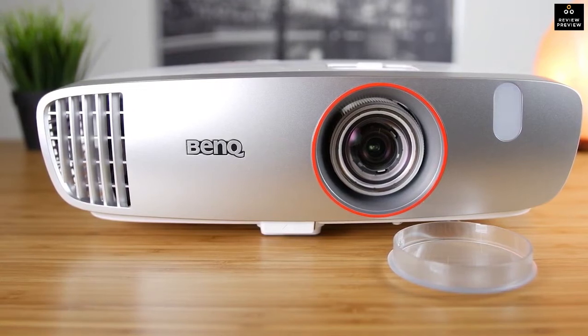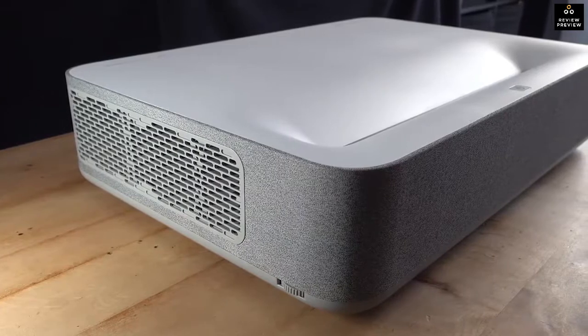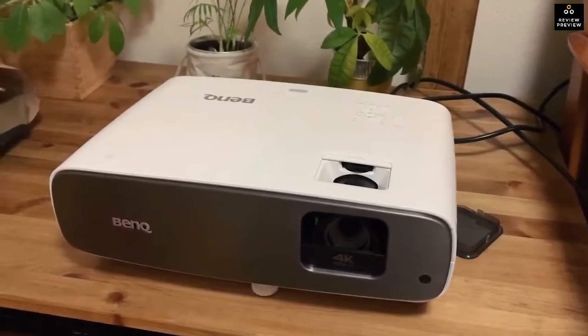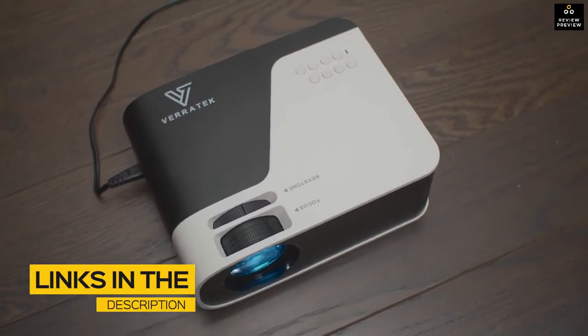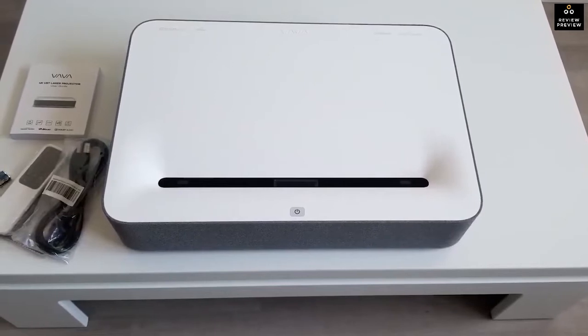We're taking a look at products for all different types of use cases — whether you're looking for an ultra short throw projector, the best 4K projector money can buy, or anything in between. All the links to find the best prices on the products mentioned will be in the description below. Products are in no exact order, so be sure to stay tuned till the end.